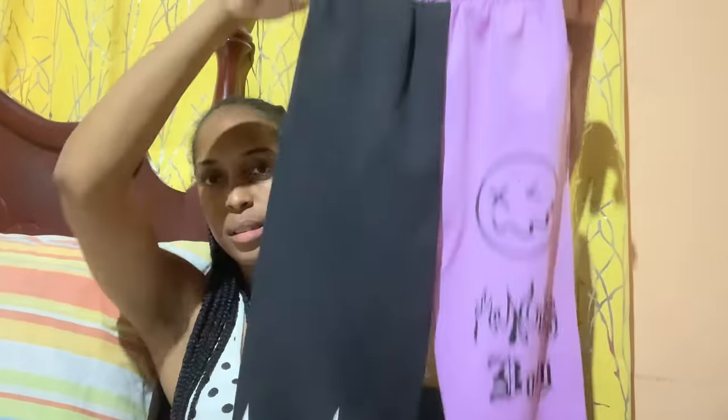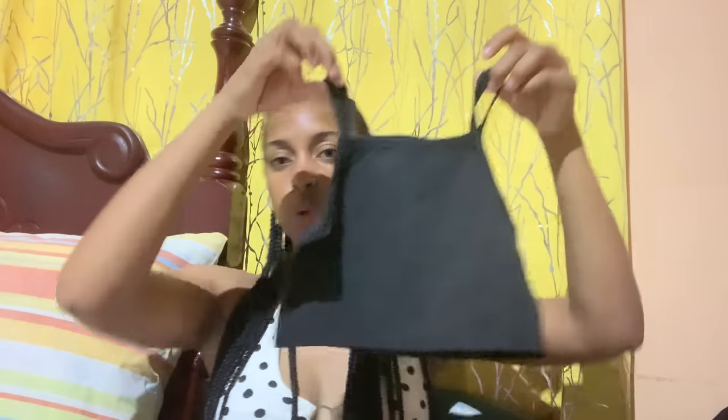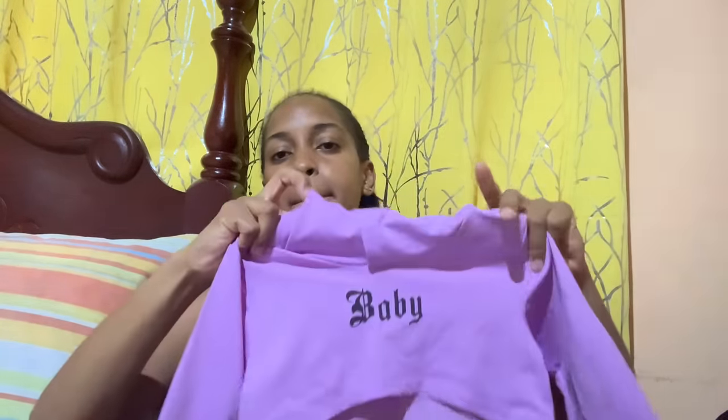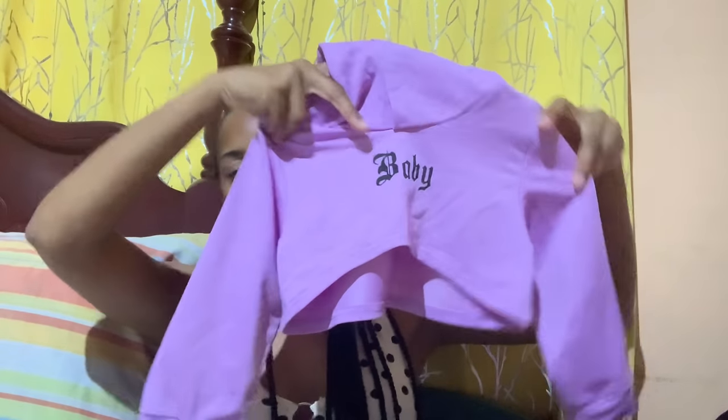All right, so this is the last outfit in this package and it's for Chloe. We didn't want the green or the peach but Chloe said she wants purple, so I just got the purple. That's the bottom pants and then the tube top, and then it comes with a sweater as well that says 'baby'.